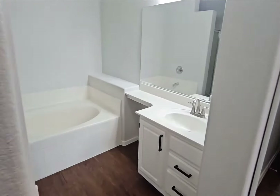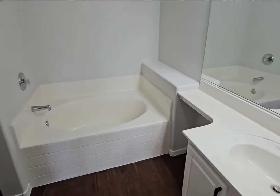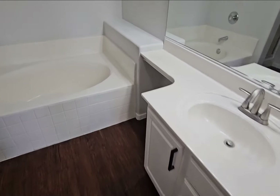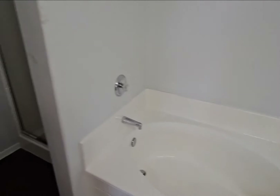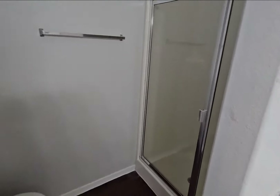And then your master bedroom — it's got plenty of storage with two closets, giving you some extra storage. The master bath has a sink, tub, and a separate shower, which gives you some privacy.